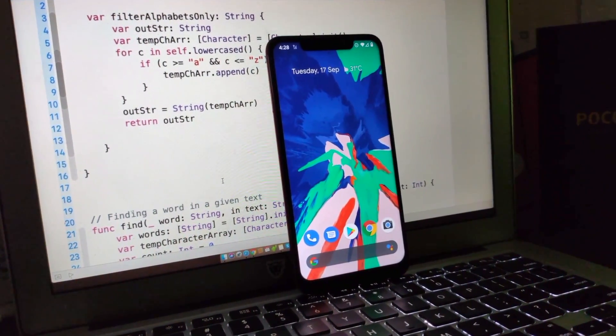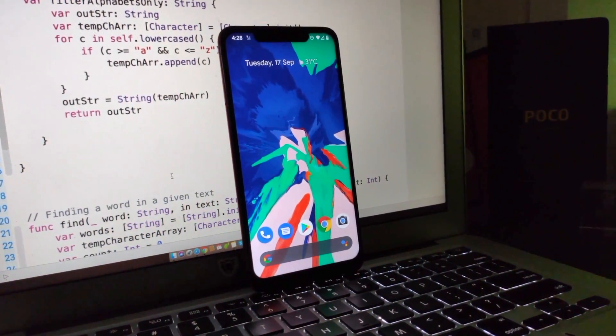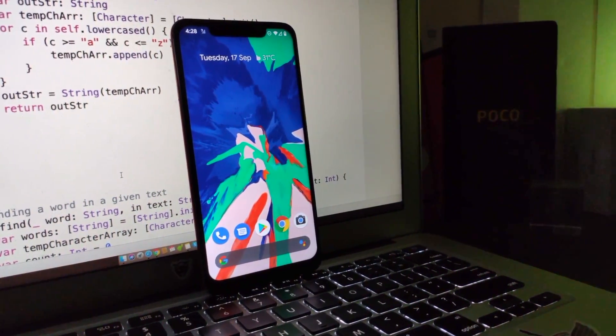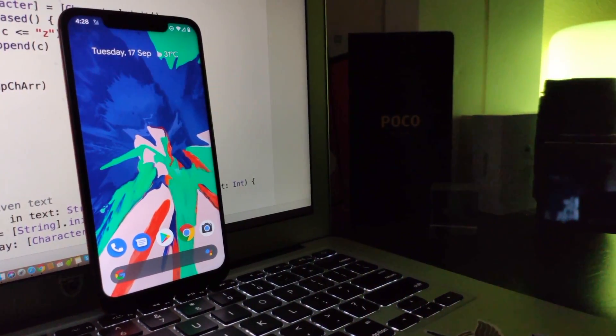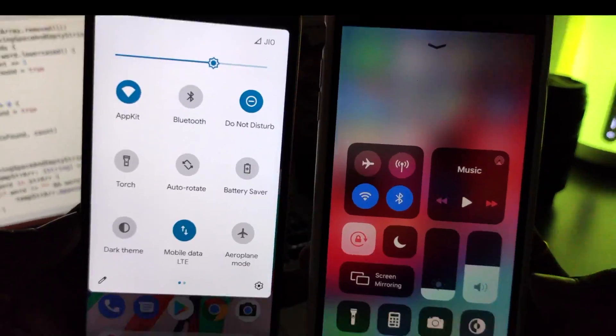Yo guys, KSQR here. Sorry for the delay on this coverage — I wasn't feeling good for the past one week. And finally, here we go. This is the first look of the Pixel ROM based on Android 10 running on the beast Pocophone F1.